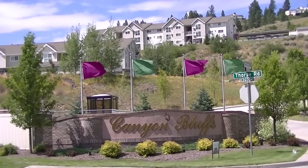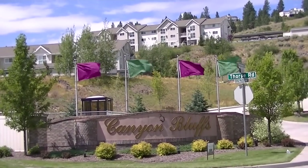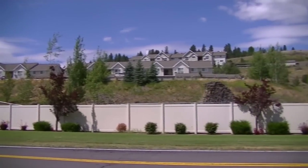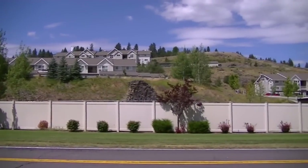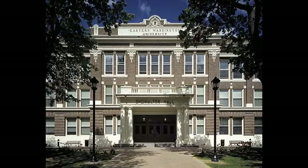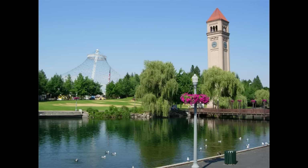Welcome to Canyon Bluffs Apartment Homes. We are located in a rural environment just five minutes southwest of downtown Spokane, Washington. We are also within a short driving distance to Fairchild Air Force Base, Eastern Washington University, and Riverfront Park.